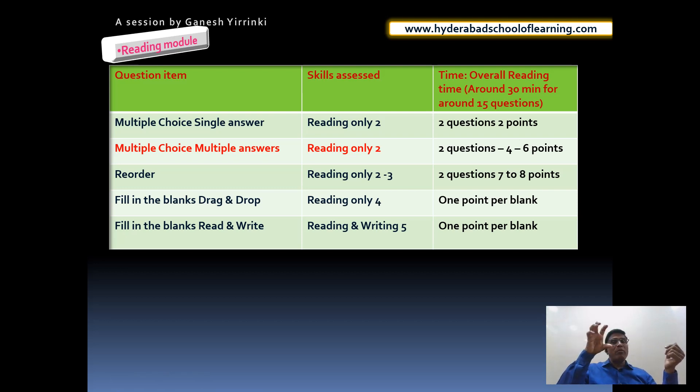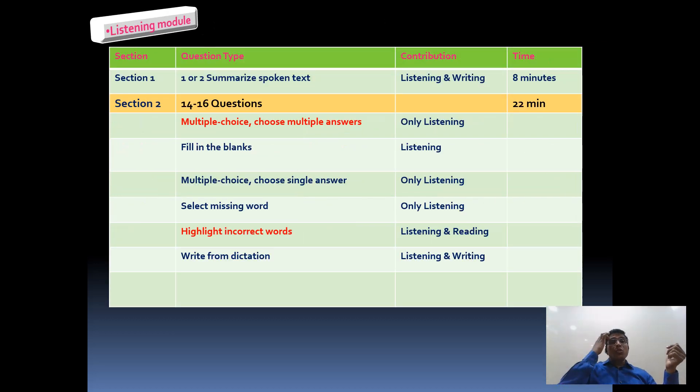Pearson gives around 30 minutes overall time for the reading module. In the listening module there are seven different question types. Section 1 has Summarize Spoken Text, which assesses listening and writing skills, with 8 minutes per question. Section 2 has around 14 to 16 questions from six question types with 20-plus minutes. Multiple Choice Multiple Answer and Fill in the Blanks contribute only to listening. Select Missing Word contributes only to listening. Highlight Incorrect Words contributes to listening and reading. Write from Dictation contributes to listening and writing.